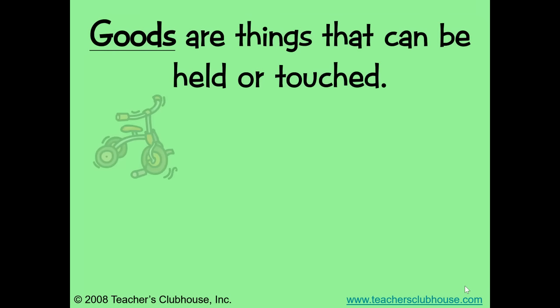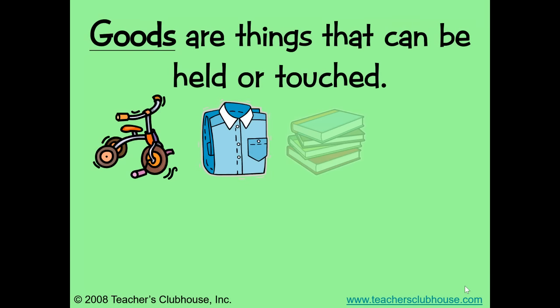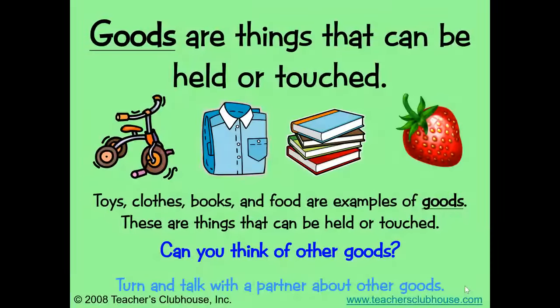Goods are things that can be held or touched. Toys, clothes, books, and food are examples of goods. These are things that can be held or touched. Can you think of other goods? Pause the video and name at least three more goods.